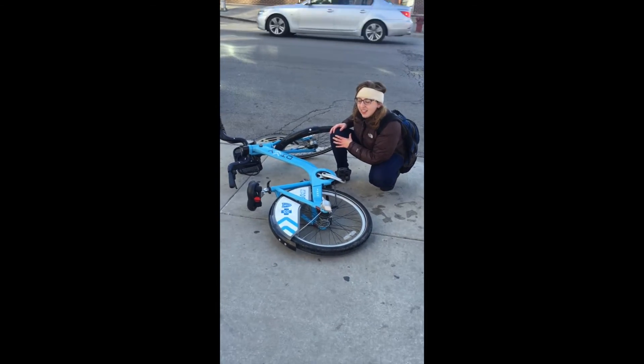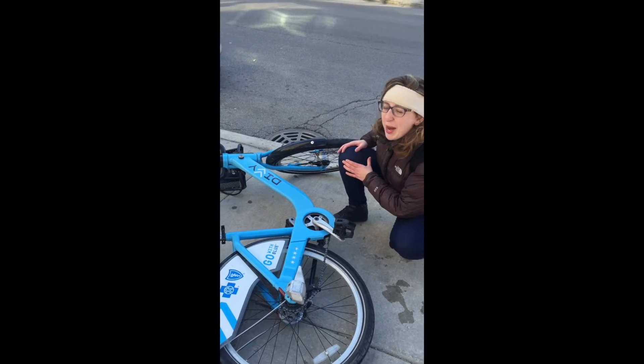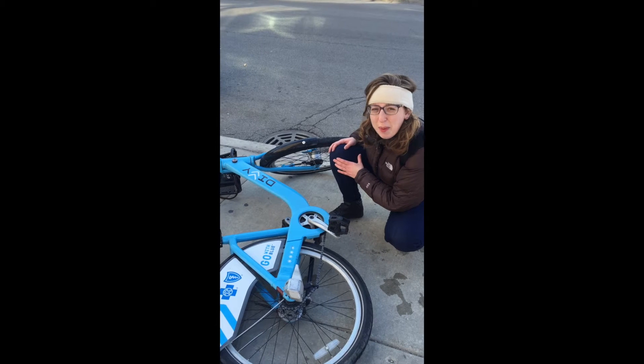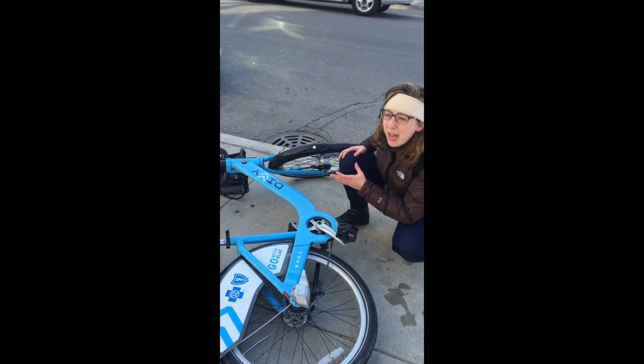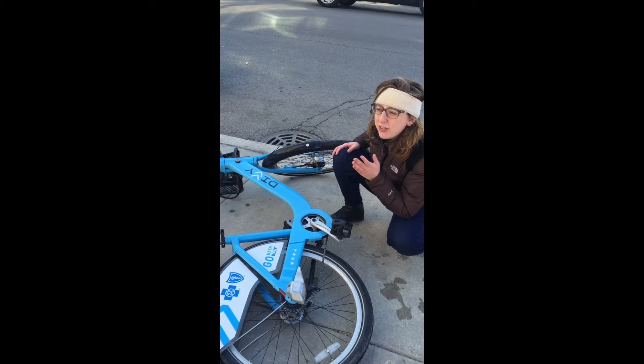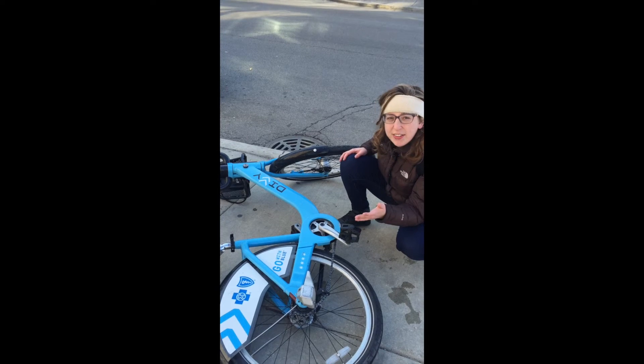Oh no, Mary, what happened? I got hit by a car on this Divi bike. And my leg hurts. And I didn't have enough time to take out my cell phone, so I don't have a photo of the person who did it. And this just really sucks, Svetlana.